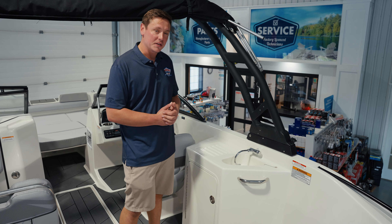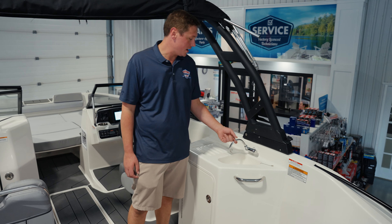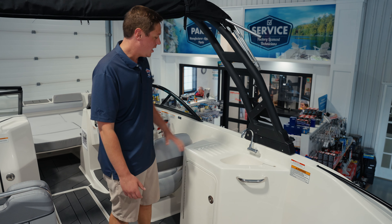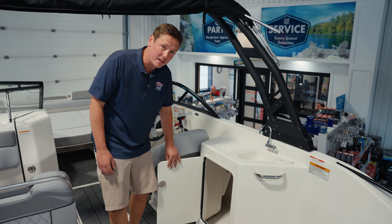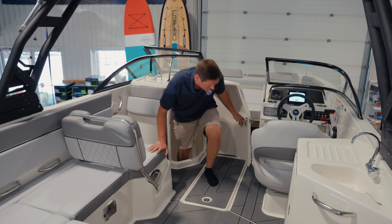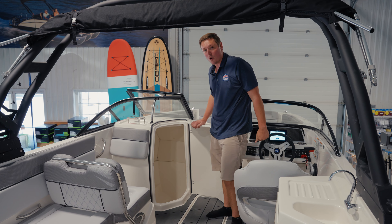A fan-favorite feature on this new deck boat is this little sink area right here. We've got a fresh water sink that runs on the fresh water pump reservoir on board. There's a little counter preparation area and additional storage underneath. We've even got a head compartment which you can use as storage or fit a port-a-potty in for long days on the water.